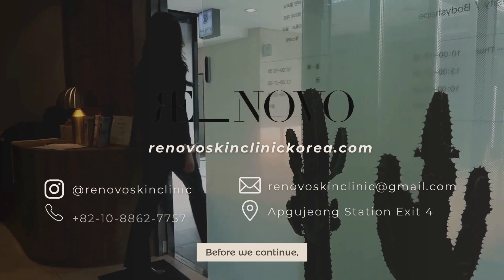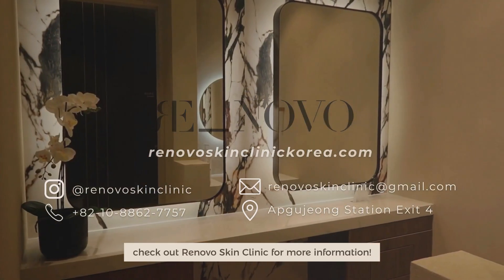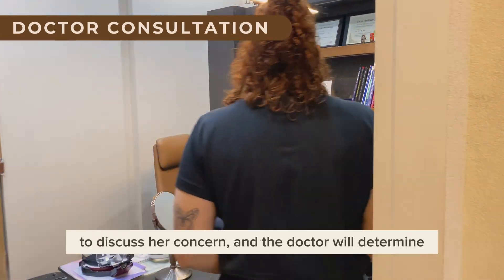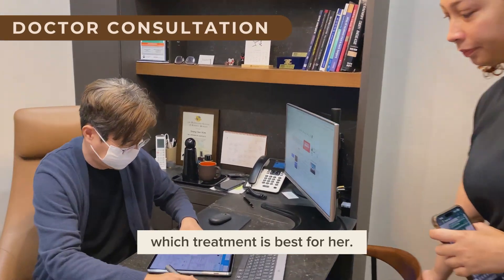Before we continue, check out Renovo Skin Clinic for more information. She will first meet with a doctor to discuss her concern, and the doctor will determine which treatment is best for her.